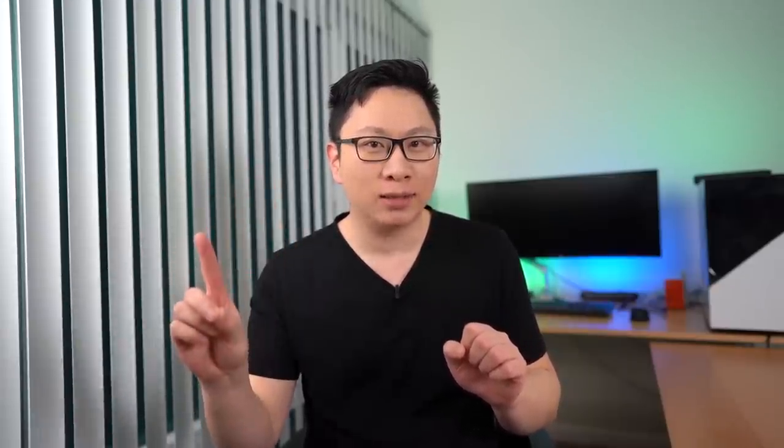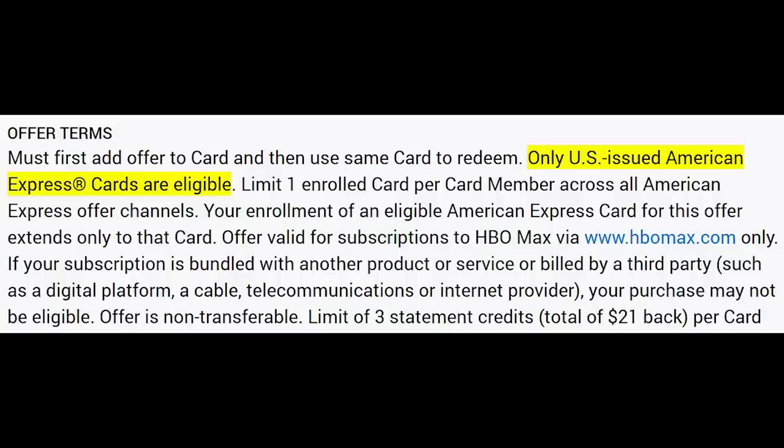Starting off with the normal batch, the first one is HBO Max: spend $14.99 and get $7 back, up to three times. If you don't see this, make sure you didn't already add it to another card. If you have a lot of offers, you might need to add a bunch of them for this to show up. On phone, they only show up to 50 offers at a time; on desktop it's 100 offers.